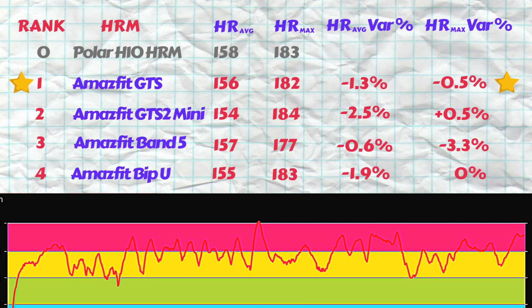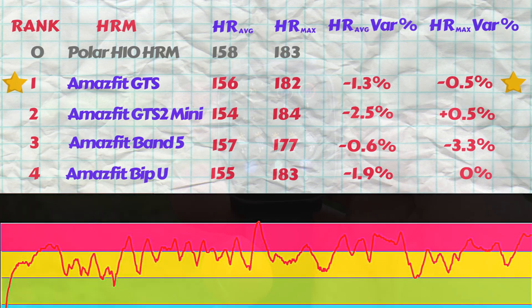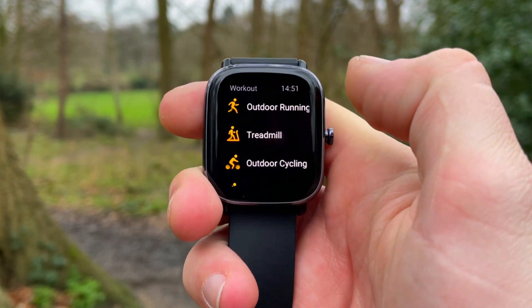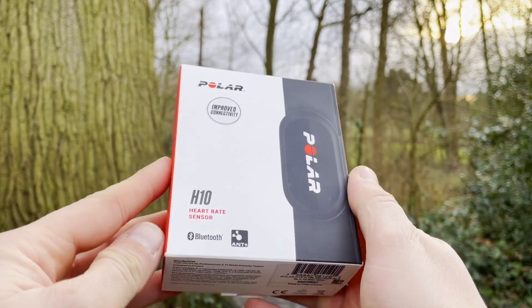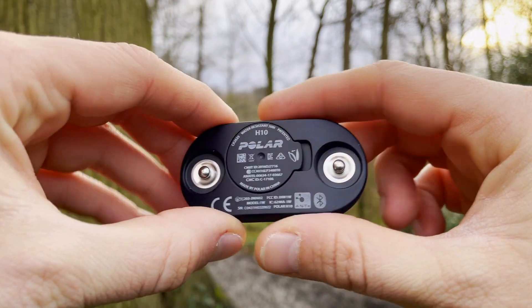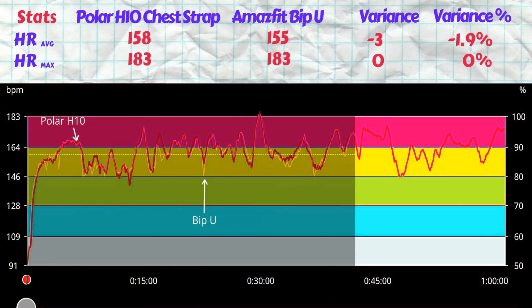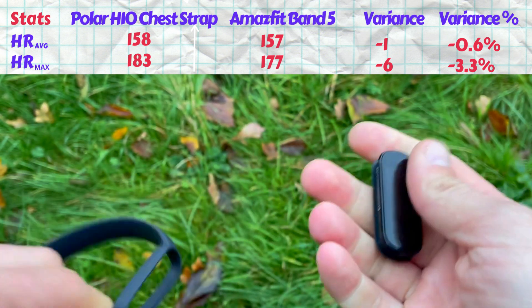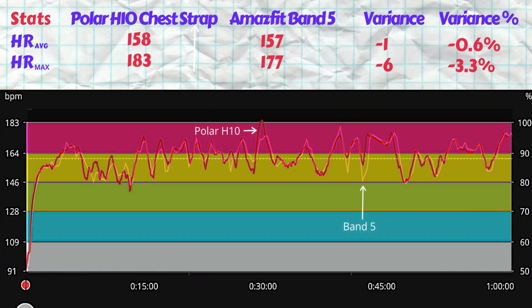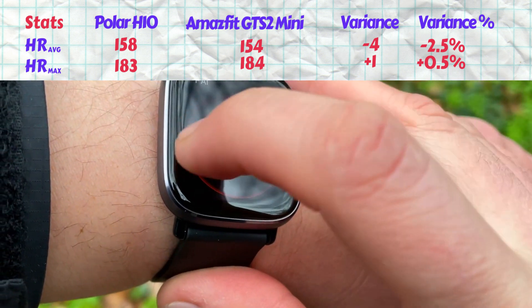Let's discuss the results and rank them. If you've watched our prior tests with other manufacturers, you'll appreciate that Amazfit heart rate sensors are up there with the best in class. The optical heart rate sensors on these budget trackers are tracing heart rate almost in sync with the professional-grade ECG chest strap from Polar. Since the Bip U only lasted two thirds of the run, it defaults to fourth place. Third place goes to the Amazfit Band 5 — average variance just 0.6%, though the 183 BPM spike wasn't registered, giving a 3.3% max variance.